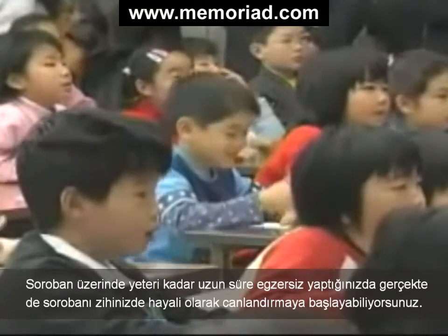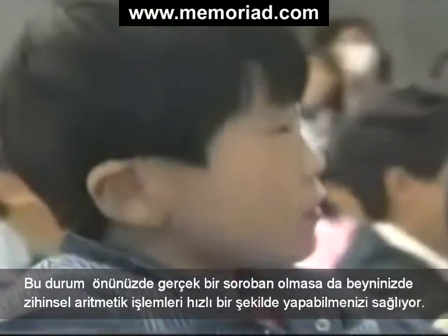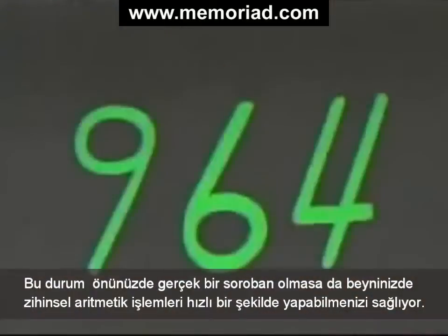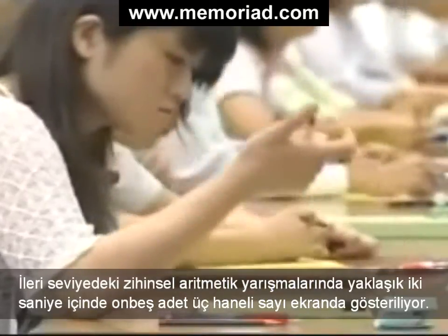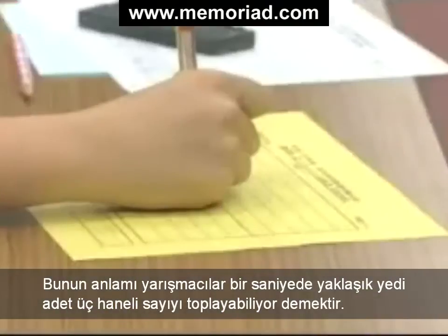Once you have practiced long enough on a soroban, you can actually start to visualize it in your mind. This allows you to do rapid mental arithmetic even if you don't have a real soroban in front of you. In advanced mental arithmetic contests, 15 triple-digit numbers are displayed in just over two seconds — meaning contestants are adding up about seven numbers per second.